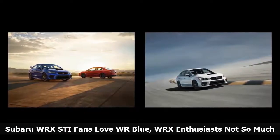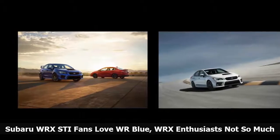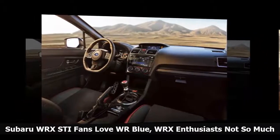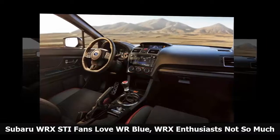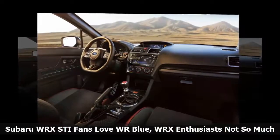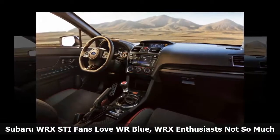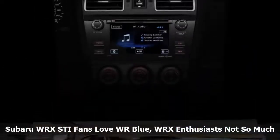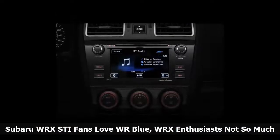Red is associated with sporty performance cars, and you see lots of red sports cars, but it's the least favorite among WRX buyers. WRX enthusiasts in Japan choose white more than any other color. The color composition for the WRX Sport Sedan is much different than the WRX STI.